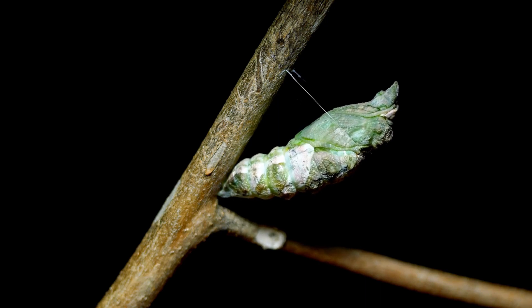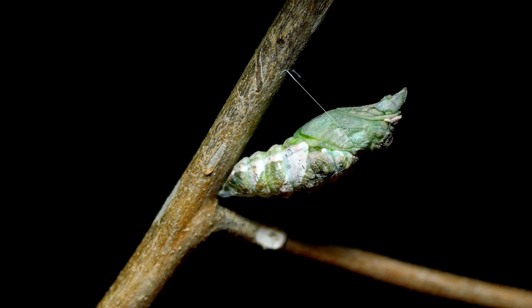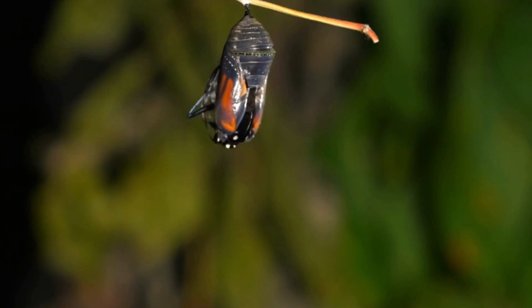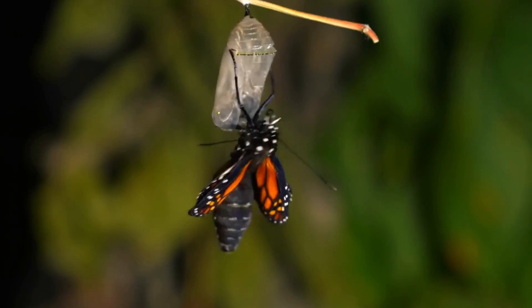The tissue, limbs, and organs of the caterpillar transform. At the right time, the chrysalis opens and a beautiful butterfly comes out.